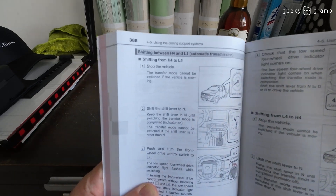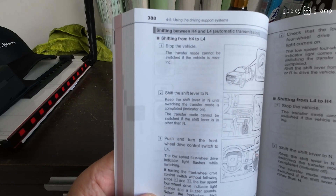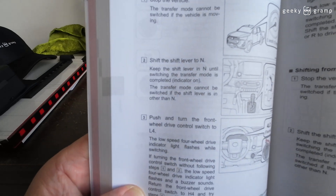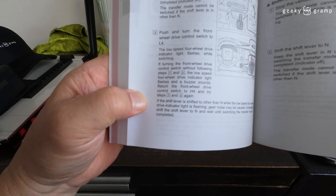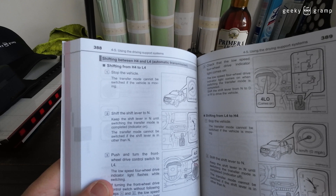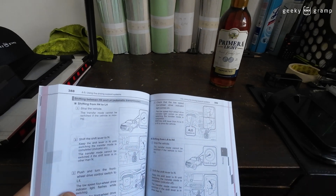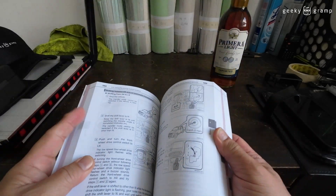Now, when you want to switch from H4 to L4, you need to stop the vehicle. Then put the shift lever to neutral and push and turn the switch. That's the procedure when switching from H4 to L4 — make sure your car is stopped and on neutral.